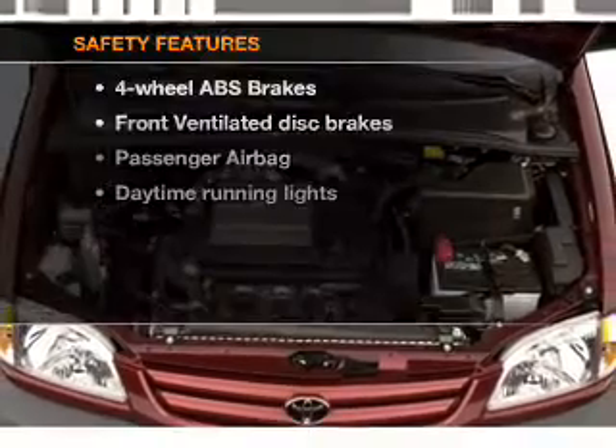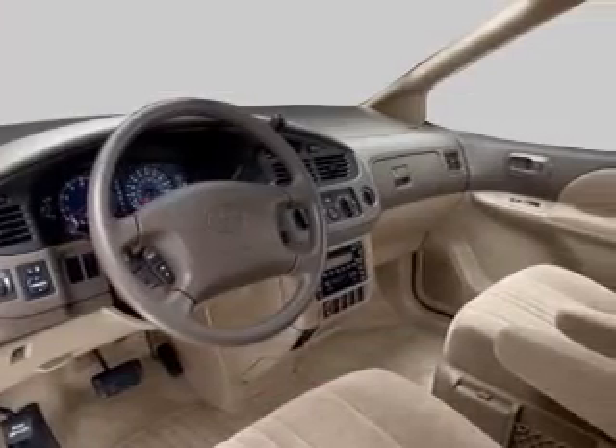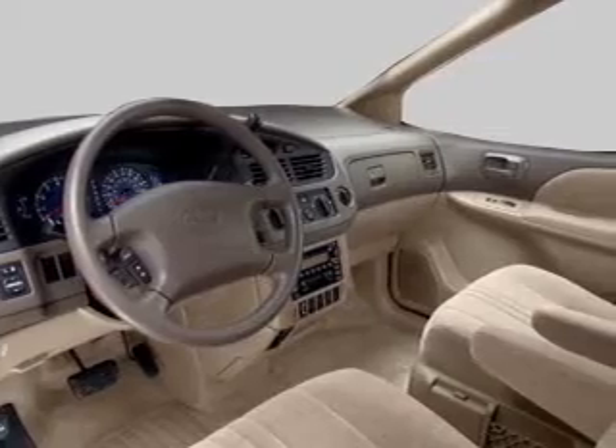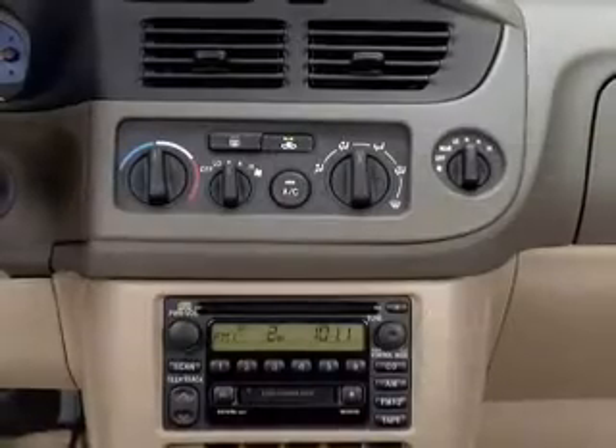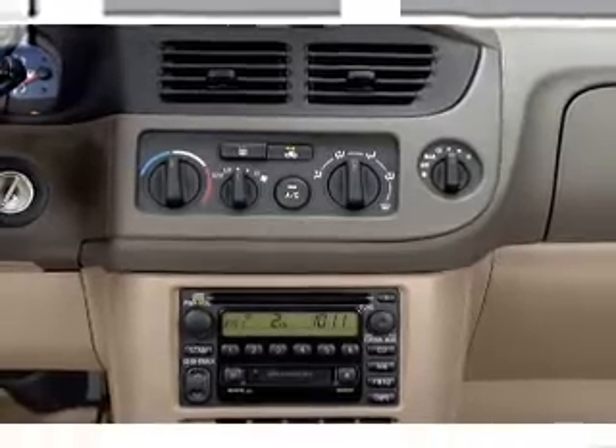An adjustable tilt steering wheel is also included. For your peace of mind, the following safety equipment is included: front ventilated disc brakes, passenger airbag, and daytime running lights. Our website offers more information on all of our vehicles — call us today to start test driving.